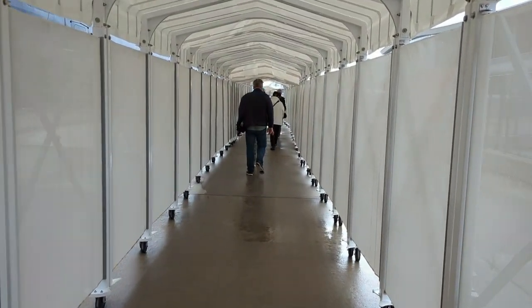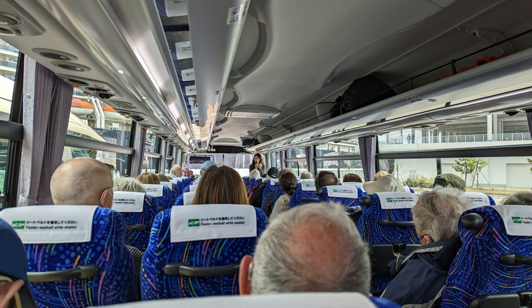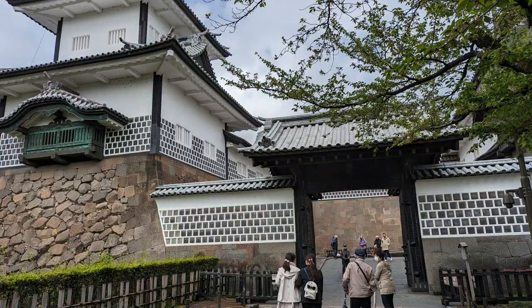In Kanazawa, we booked the Holland America excursion to go to the Kenroku-en Garden and Omicho Market. So we were back on the bus with about 38 other guests.